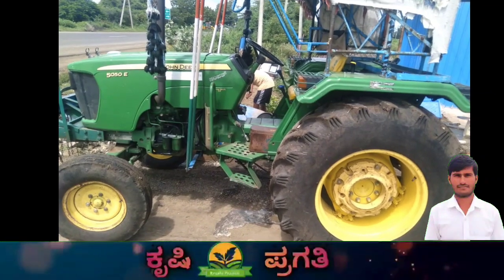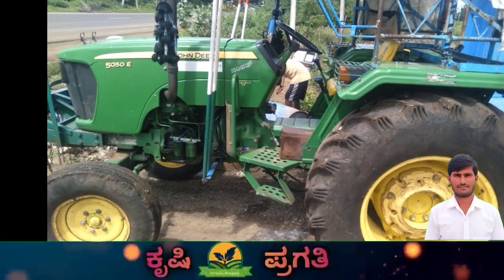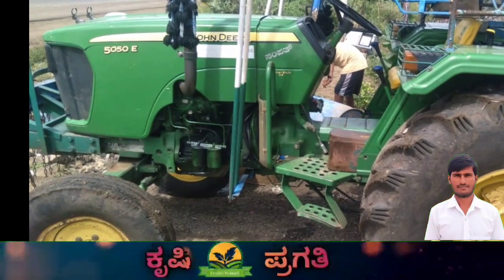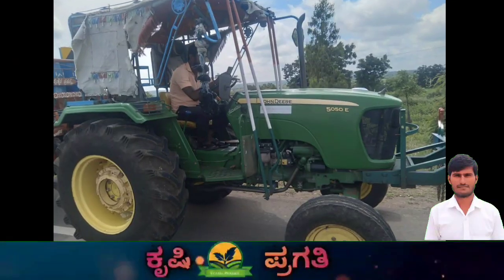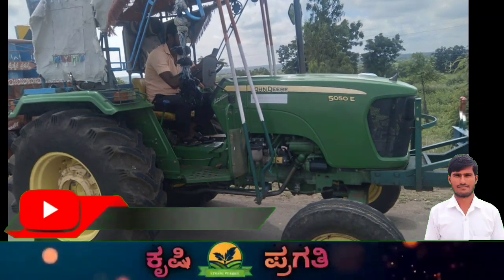Welcome to Krishiparagati YouTube channel. In this video, we are presenting the John Deere 5050DI tractor. This is a 50hp tractor. This is a full detail video.